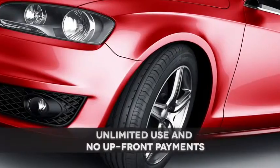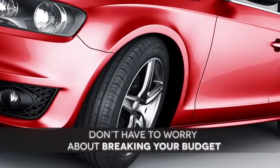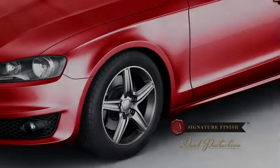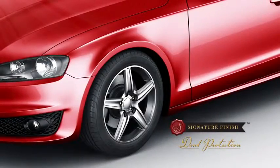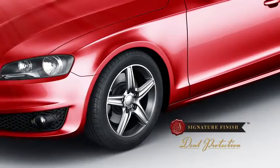And with unlimited use and no upfront payments or reimbursements, you don't have to worry about breaking your budget to keep me looking good. So, if you want to keep me beautiful and happy, talk to your dealer about adding the Signature Finish Dent Protection Package to your car.